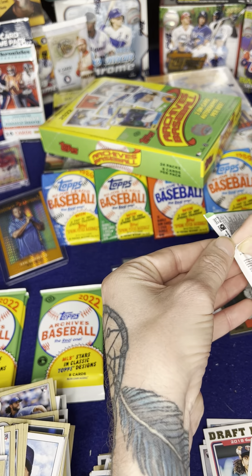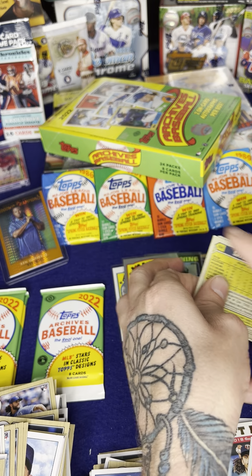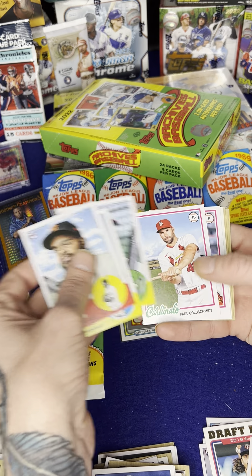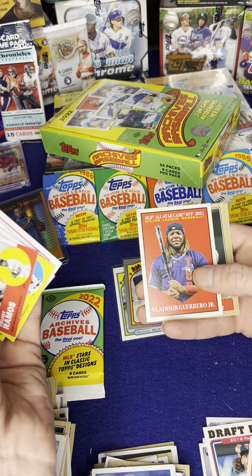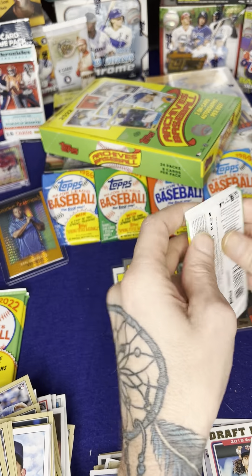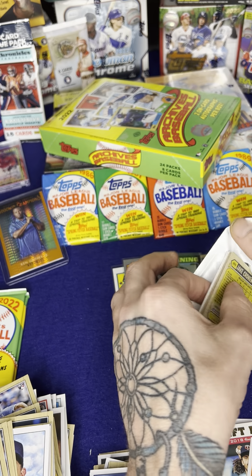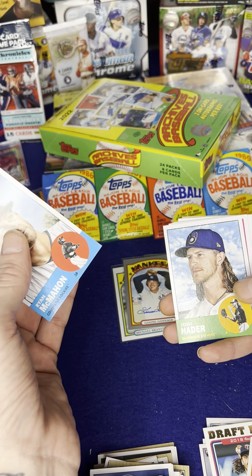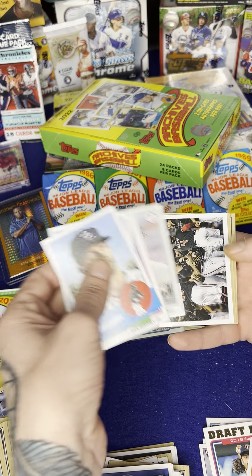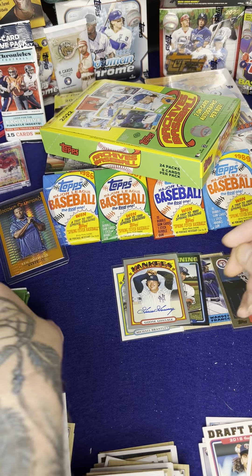Four packs left. Still think we should have two more autographs coming — I hope. There's Shohei Ohtani, John Smoltz, Vladdy. I don't know if we're going to get two more autographs out of three packs — I guess it's not always guaranteed. Josh Hader, Ken Griffey Jr., Ozzie Smith, Jeff Bagwell, team card, Edgar Martinez. And we're coming down to the last two packs here.